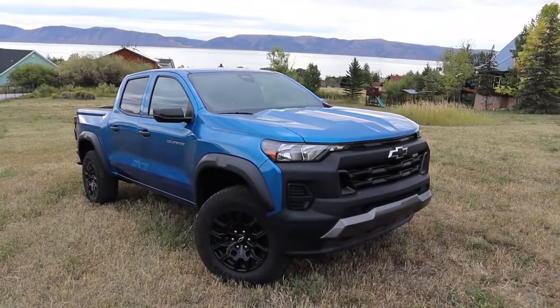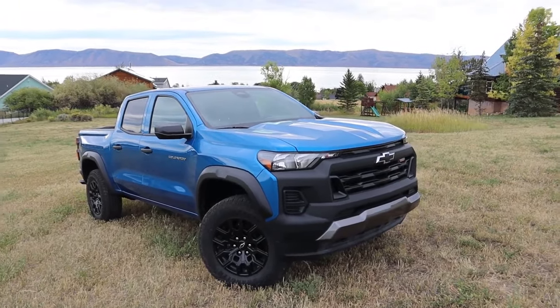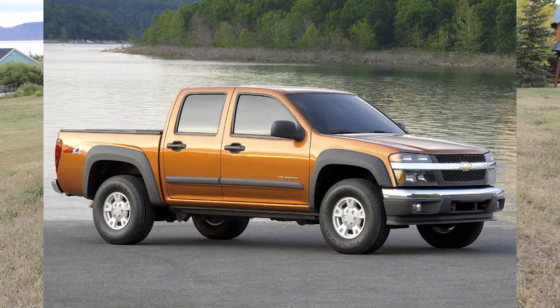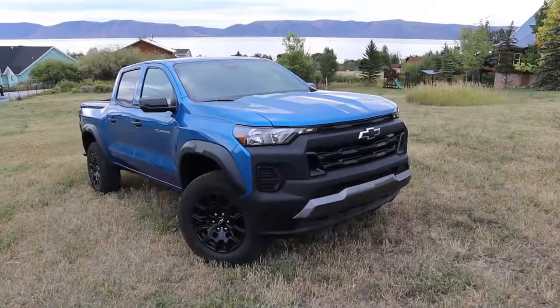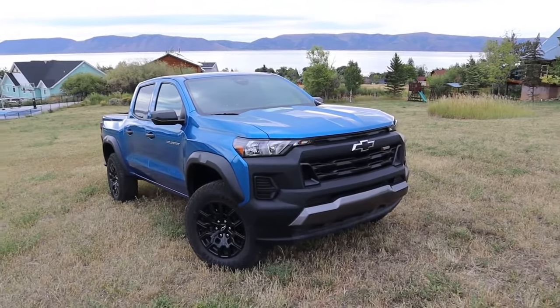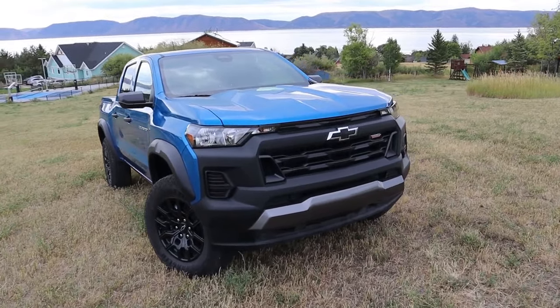So about the Colorado — this is the third generation, released in 2023. It's kind of hard to believe the first gen came out all the way back in 2004. This is a midsize pickup truck that competes with a pretty crowded field: the Toyota Tacoma, Nissan Frontier, Jeep Gladiator, Ford Ranger, and Honda Ridgeline to a certain extent.